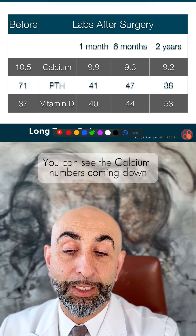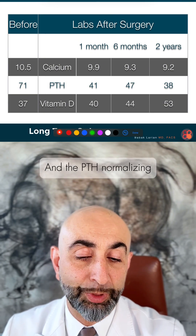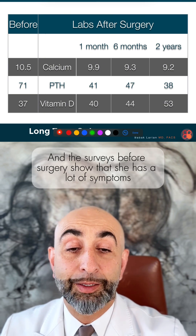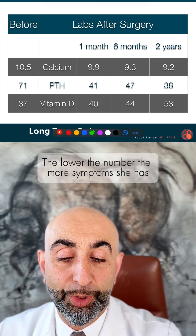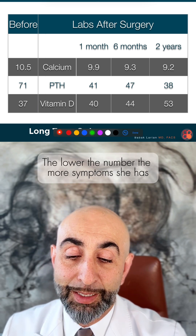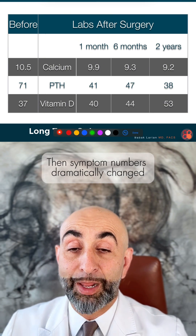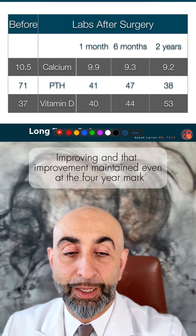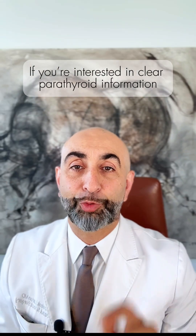Over time, you can see the calcium numbers coming down and staying steady in the nines, with PTH normalizing. The surveys before surgery show that she had a lot of symptoms — the lower the number, the more symptoms. At one year after surgery, the symptom numbers dramatically improved, and that improvement was maintained even at the four-year mark.